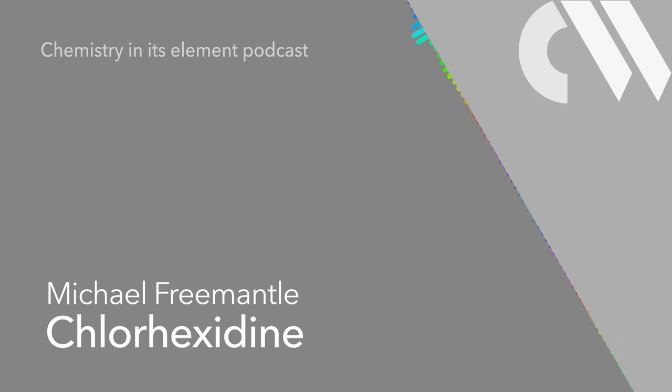The gluconate anion — and there are two of them for every chlorhexidine cation in the salt — is a derivative of gluconic acid. The acid is an open-chain form of glucose that occurs naturally in fruit, honey, and wine. It is produced commercially by fermenting certain types of fungi.